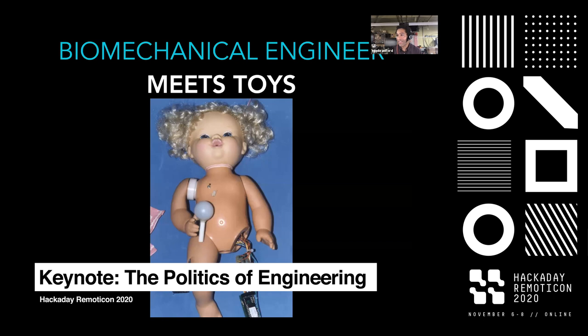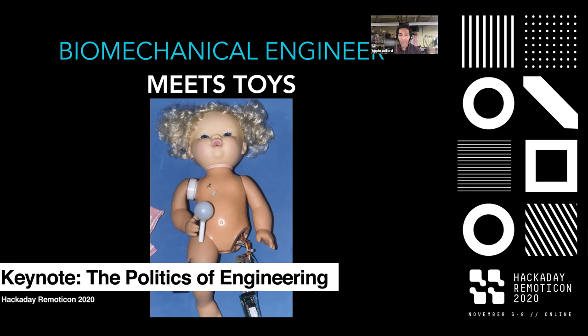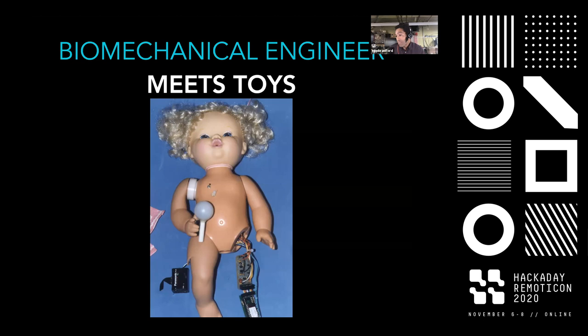It really took this job — where I became a toy inventor for a few years — to look and say, wow, I'm going to engineer things that have an impact on people's lives. And in this case, a very small impact; it's a toy.